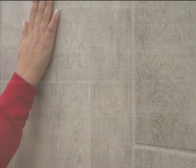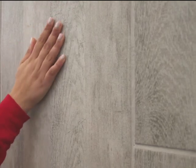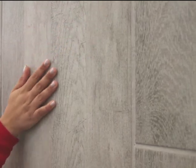The practicality and style of the Kilimanjaro Eaglewood Gray Matte Porcelain Tile also makes this tile perfect for kitchen floors, bathrooms, bedrooms, living rooms and dining rooms.